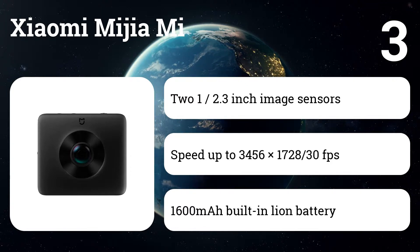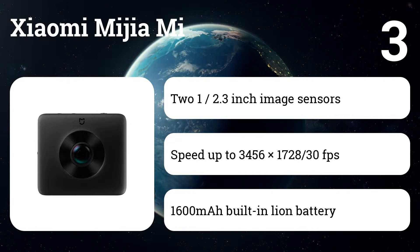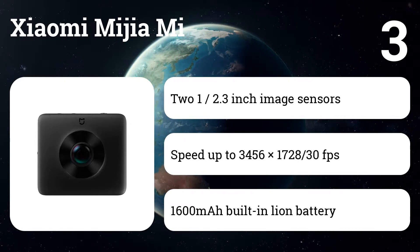Xiaomi was founded in 2010 by serial entrepreneur Lei Jun, who believes that high-quality technology doesn't need to cost a fortune. They create remarkable hardware, software, and internet services for and with the help of their Mi fans.